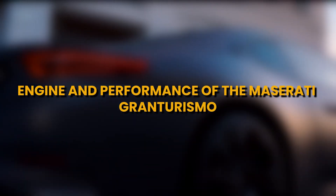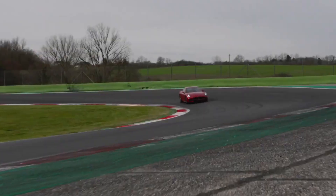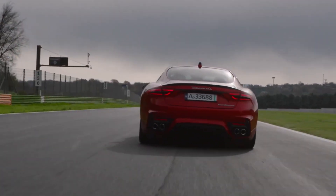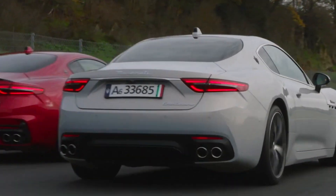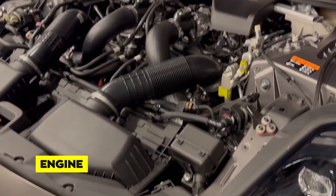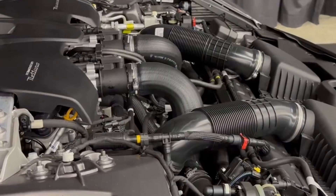The Maserati Gran Turismo is not just a car — it's a symphony of power and performance. At the heart of this Italian masterpiece lies an engine that roars with passion and delivers a driving experience that is both exhilarating and refined. The Gran Turismo is propelled by a 4.7-liter V8 engine that epitomizes Maserati's dedication to performance and craftsmanship.